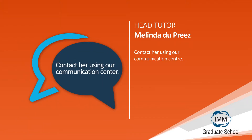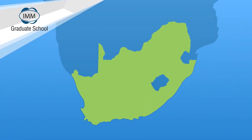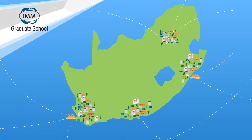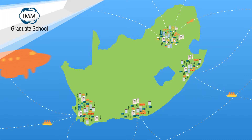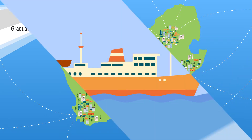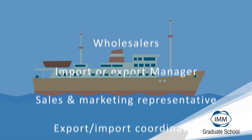Melinda will be your go-to person, facilitating online discussions with your fellow students in your groups, as well as being available for individual queries and help if you need it. The development of South Africa's exports is critical to the economic development of the country and the creation of work opportunities. With this short course, you'll gain a broad understanding of exporting, risks and regulations in South Africa and beyond, helping you pursue a startup career in exporting.